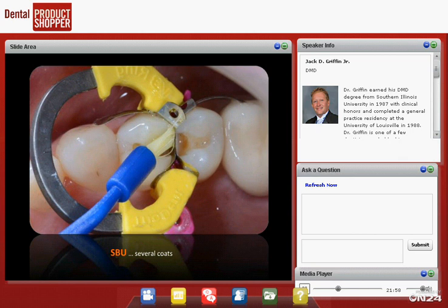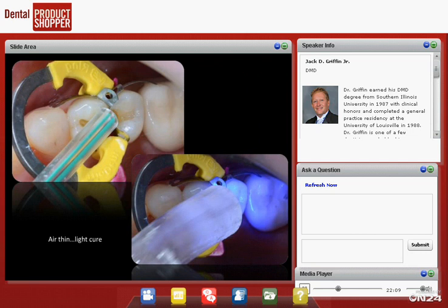We brush in Scotchbond Universal in several layers and agitate — kind of stir it around — then blow it thin. Why blow it thin? Two important reasons. First, to remove the ethanol carrier: if we leave the alcohol in there, it can cause sensitivity and decreases bond strength. Second, it provides a stronger restoration because we're removing as much as possible of the weakest part of the restoration — the bonding agent itself has the least filler. We don't want a thick layer of bonding agent. Blow it thin, decrease the carrier, increase the overall strength of the restoration. Then cure it for about 10 seconds.